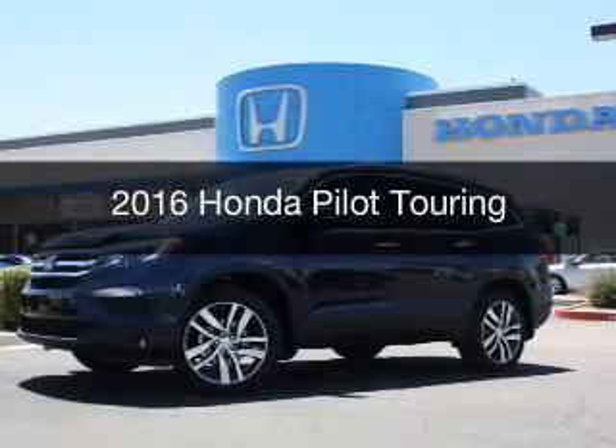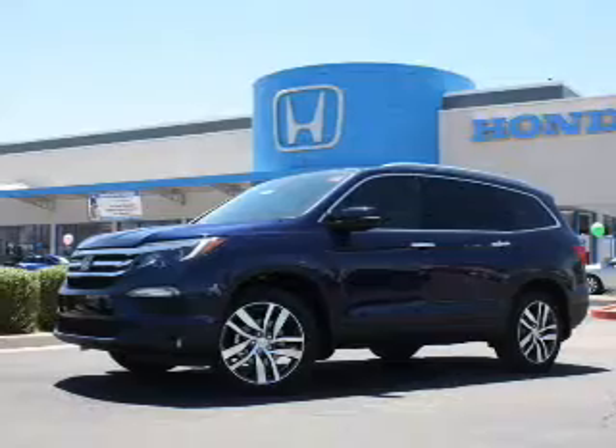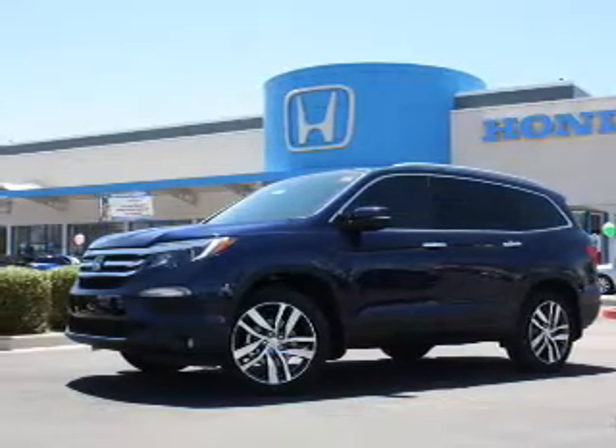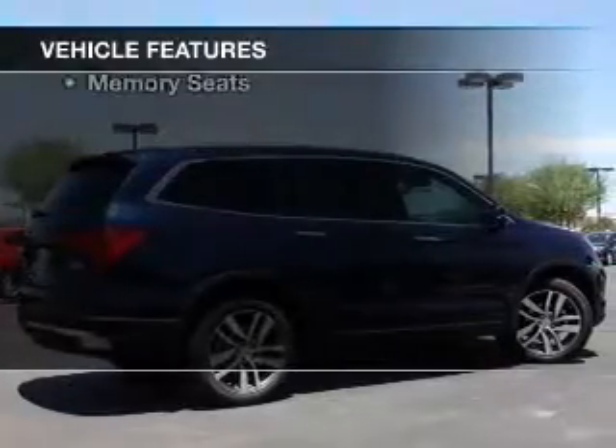This is a new 2016 Honda Pilot. It's powered by all-wheel drive, a 3.5 liter engine, and an automatic transmission. The features include a power sunroof,